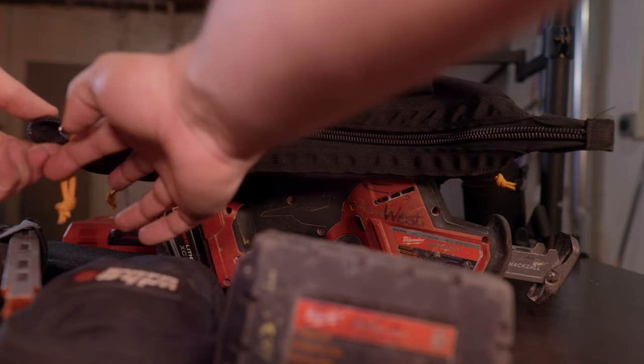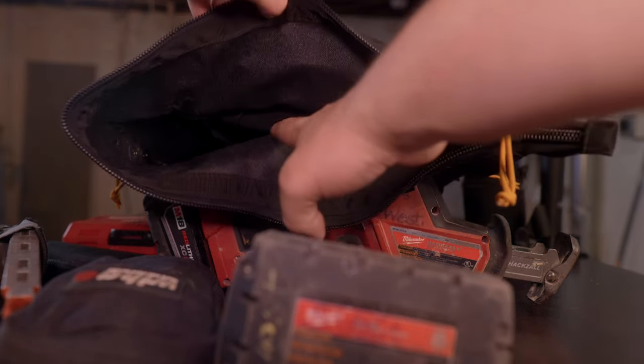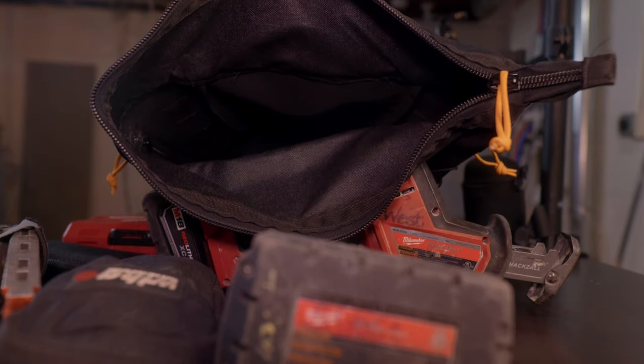The water bottle pouch zips up, which is nice. I like that you can put stuff on the outside so you can carry up whatever you need without using your hands. The pouch is also from Atlas 46 and it was made to go on the outside, which is awesome. I love that you can do that. Let's go ahead and put all this stuff in here and see what we're working with.